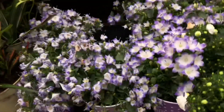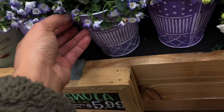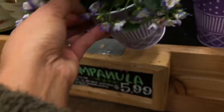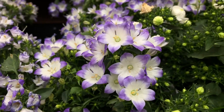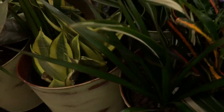They actually have Kampanua — it looks like this. Oh, this one looks sad. The plant looks like this. It's pretty cute. Let's see this one.